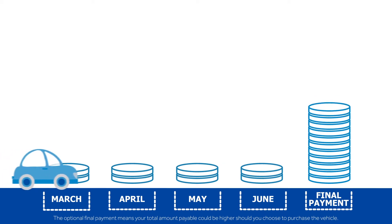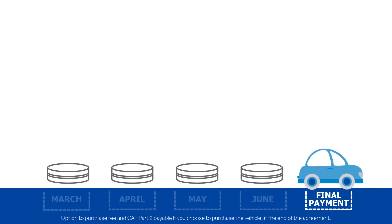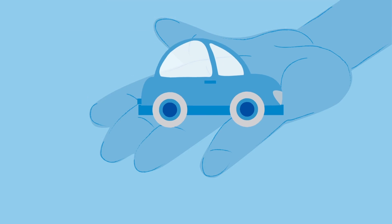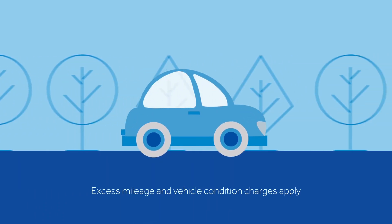When the final payment becomes due at the end of your contract, you have three options. Option one: you make the optional final payment, the car is yours, and there's nothing more to do. Option two: you give the car back to us — no problem. As long as it's within your contracted mileage and in good condition, there's nothing more to pay.